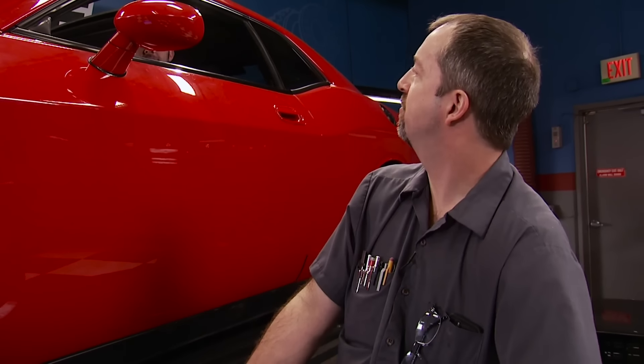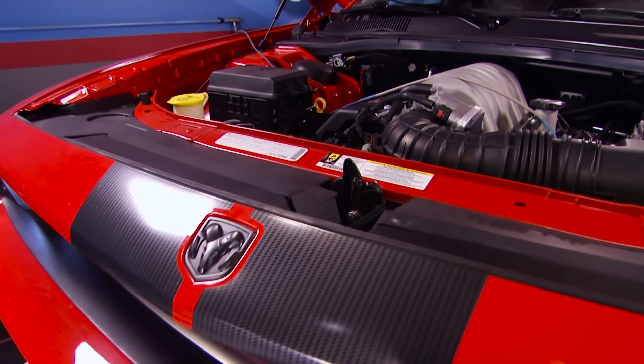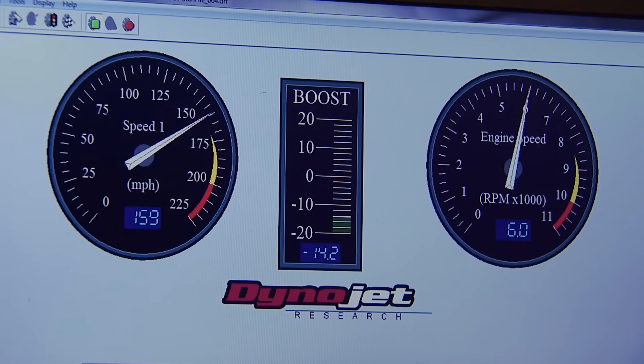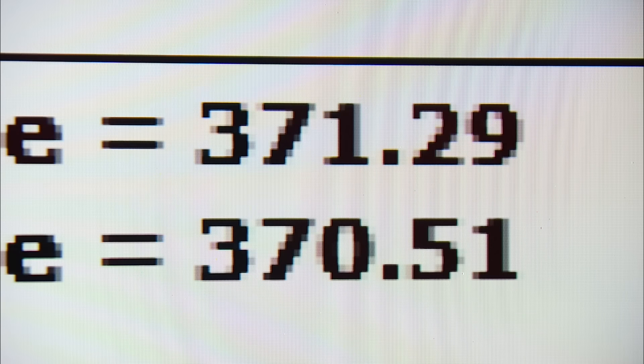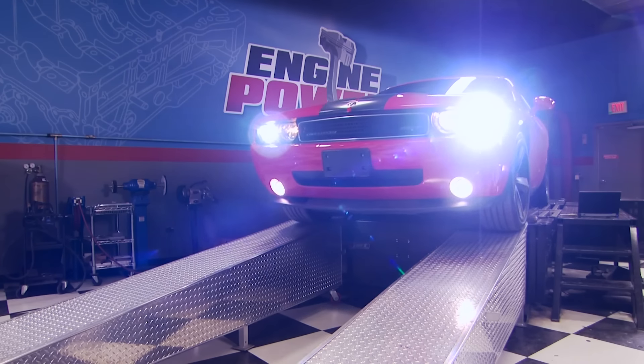You know what I like about chassis dynos? It's like the lie detector. It almost overlaid — 364 horse again, 371 pound-feet of torque. Let's consider it done. I like it.